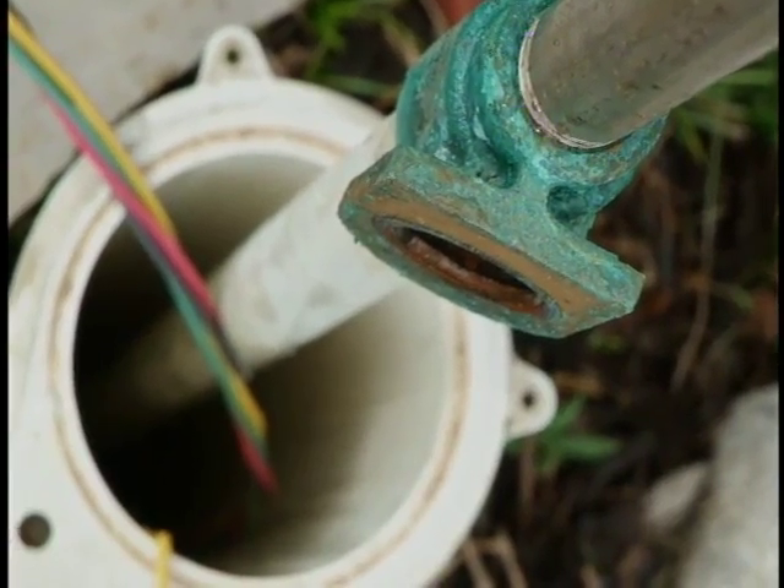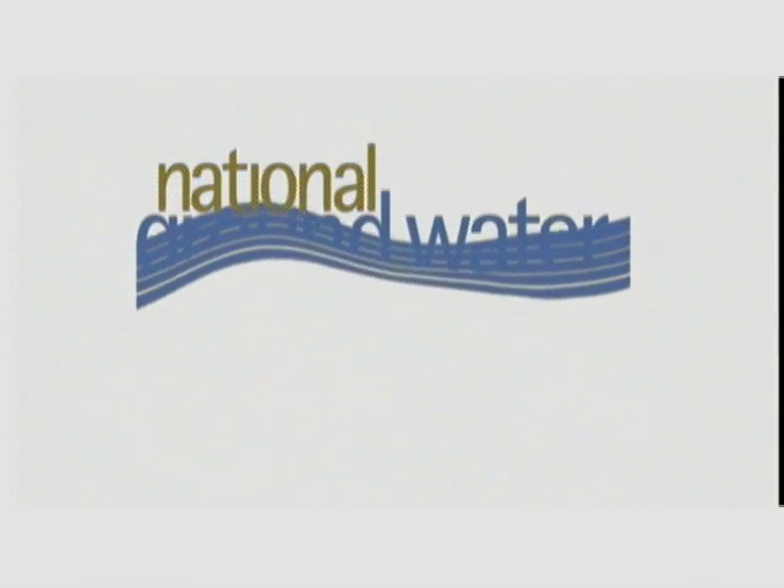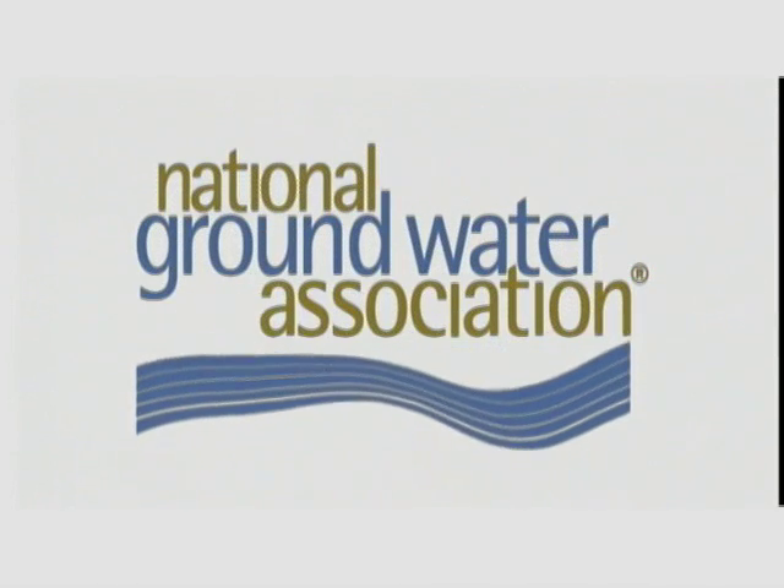If you own a household well, making sure the water is safe is your responsibility. Following these steps from the National Groundwater Association can give you a high degree of confidence in your water quality.